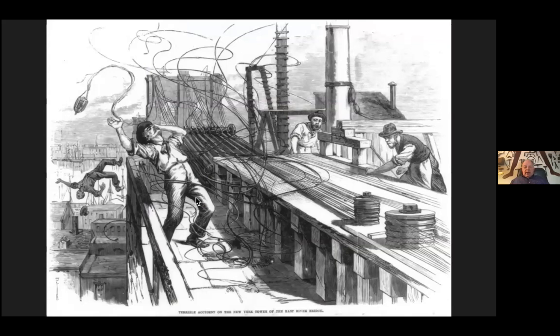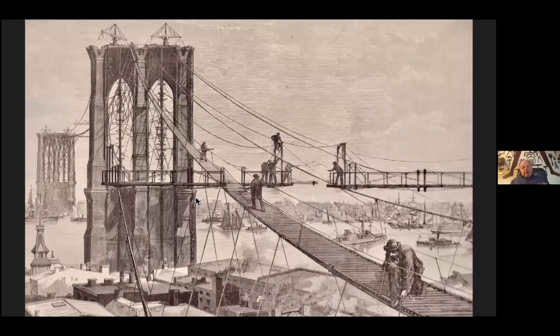Richard has a wonderful collection of woodcuts — these black-and-white images that could be reproduced. Here, with no photographer present when an accident occurred as the cables were being spun, an artist could create this image and it could be published. Woodcuts were great for these illustrated newspapers because they did not have the technology until 1880, very late in the bridge's construction, to be able to reproduce photographs. So up until then, you had to rely on woodcuts.